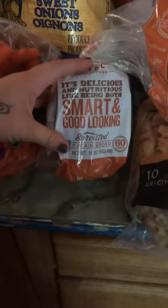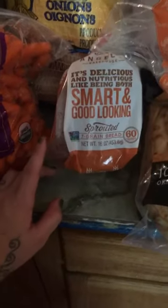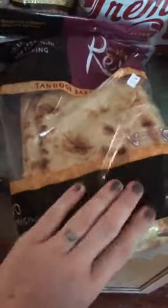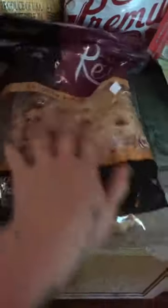We got new bread this time — it came with three loaves for $6.99. We always get our naan bread, we love it. This is what we make pizzas with — Parmesan cheese bread. You can do all different kinds of stuff with it.